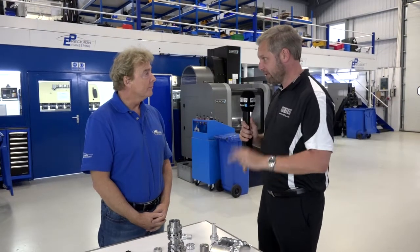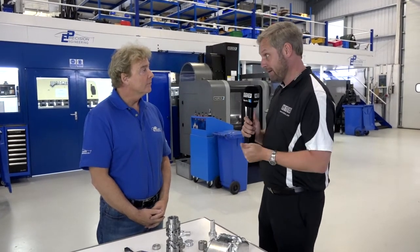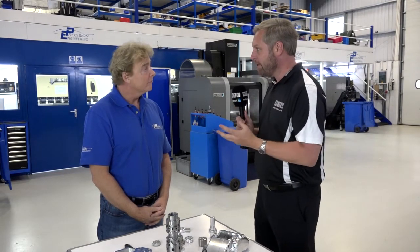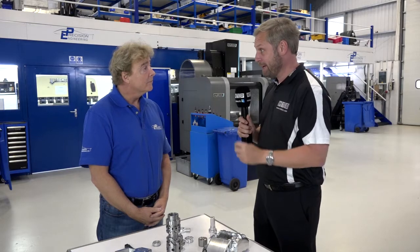Thanks for having us along. There are three aspects I want to cover: A, background of the company; B, your machines; and last but not least, the components. So Geary, can you give me a little bit of background about EP, please?